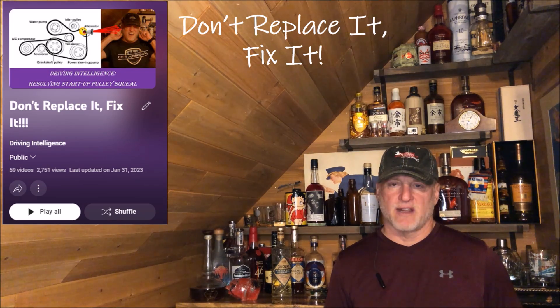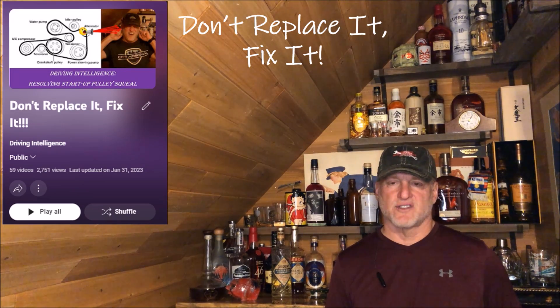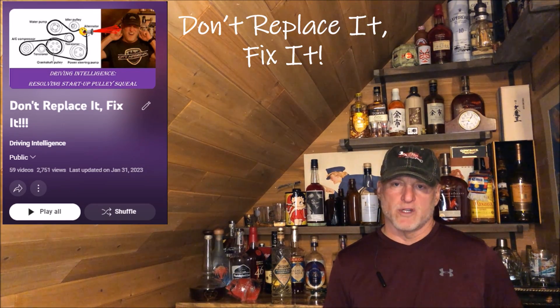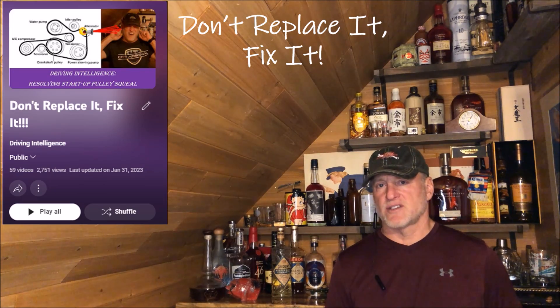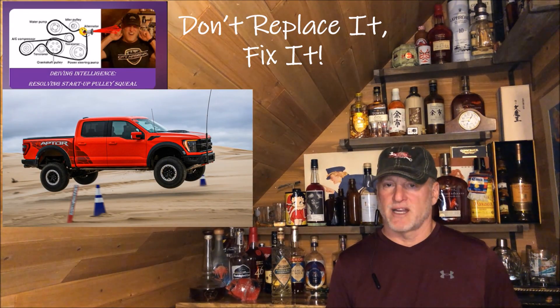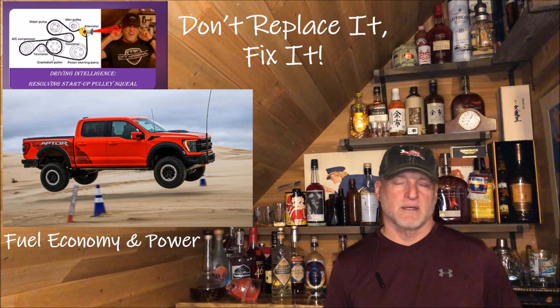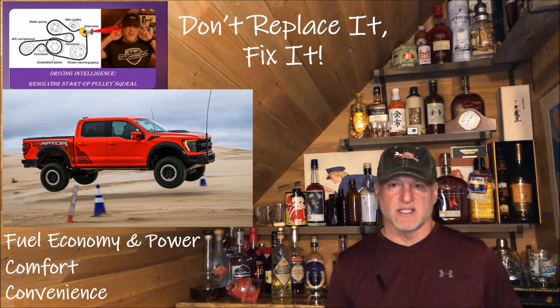My newest vehicle is a 2006 Cadillac CTS-V, and I'd rather put money into upgrading those vehicles than spending tens of thousands of dollars on a new vehicle, which in my case would cost at least $50,000 for a new truck — or what I really want, a Raptor R at $150,000 — that's just not going to happen. So my investments will improve fuel economy, comfort, and convenience in this vehicle.